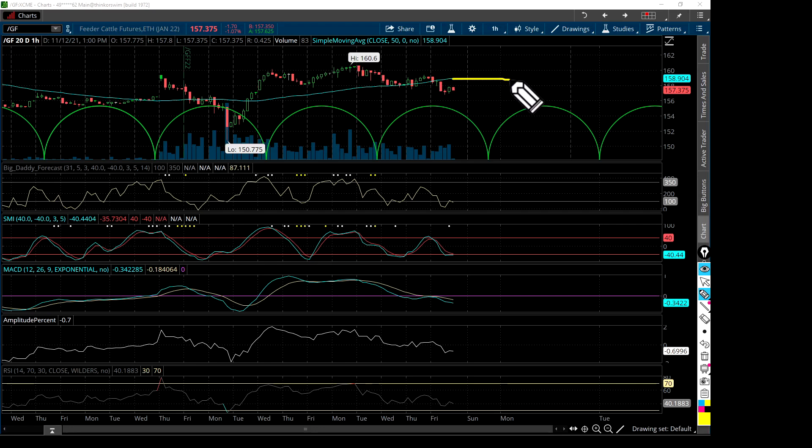Now we're going to see whether or not this 50-hour moving average begins to roll down and starts to become resistance — something like that — and then price keeps banging into it on the way down. We may not decline this fast, but we're going to see whether or not this begins to act as resistance on the hourly. If it does, that'll be a telling sign for further price decline on the longer time frames: the daily, the weekly, and the monthly.